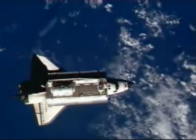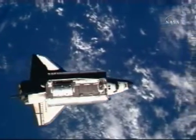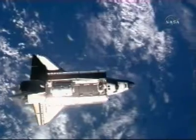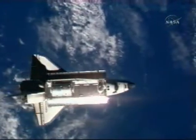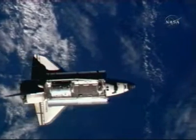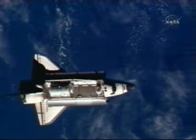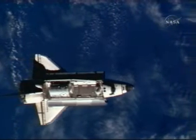Alpha Discovery initiating RPM 3, 2, 1 mark. Alpha copies on 2. Discovery's commander Pam Millroy is maneuvering the vehicle through a 9-minute, 360-degree backflip. That call from Discovery's pilot George Zamka on the start of the RPM, the rendezvous pitch maneuver.